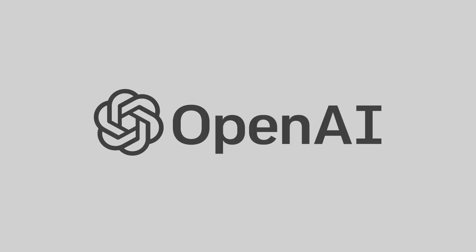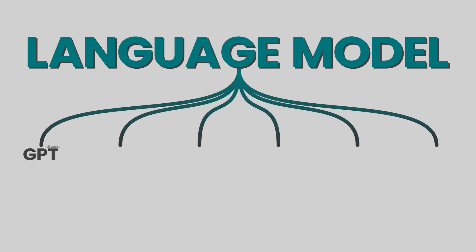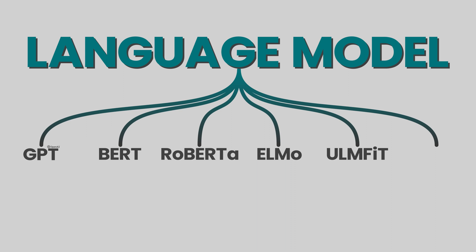But OpenAI is not the only company out there. Just like GPT developed by OpenAI, there are several other variants developed by other companies. We have BERT developed by Google, RoBERTa developed by Facebook AI — which they claim to be an improved version of BERT — ELMo developed by Allen Institute for AI, ULMFiT developed by FastAI, and Google's AI LaMDA, a language model for dialogue applications designed to generate human-like conversation.